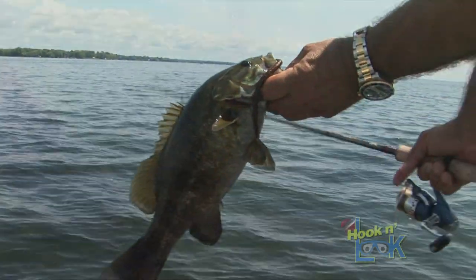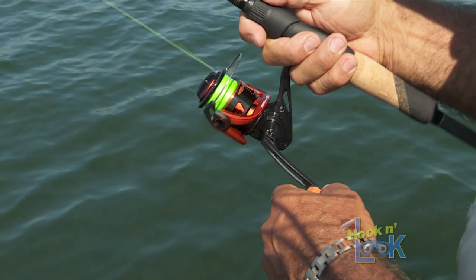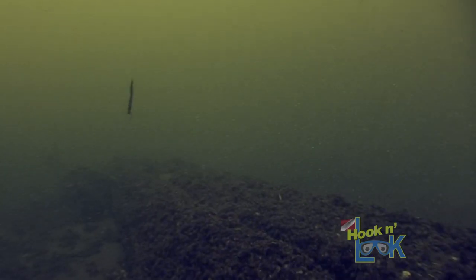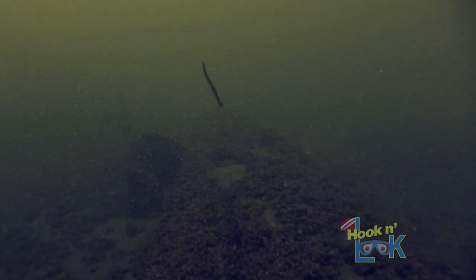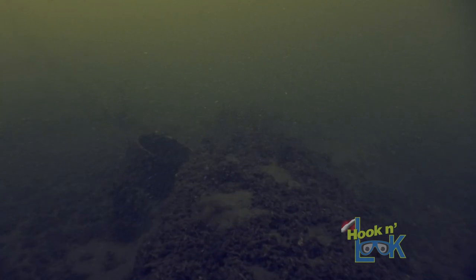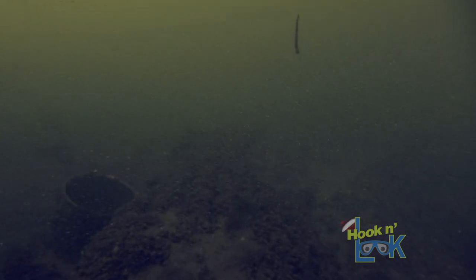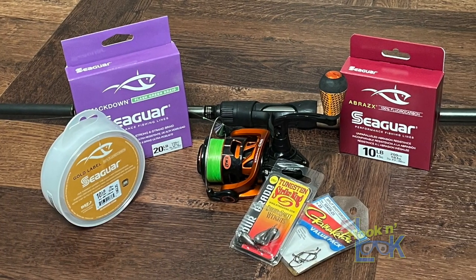When considering the amount of hard wooden structure to get hung up on, the most proficient presentation on sunken wrecks is with a standard drop shot rig. With this rig, the hook is tied to suspend the lure freely above the weight. The weight is what comes in contact with the structure and is much less likely to hang up than a hook dragging the bottom. Kim shares with us his Seaguar system for drop shotting.